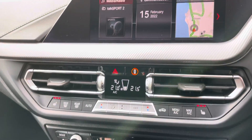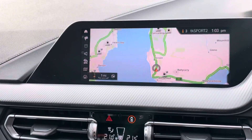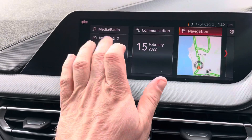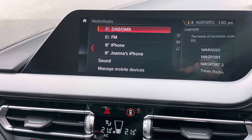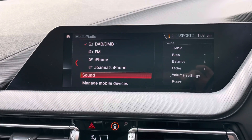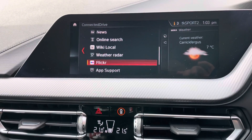Dual zone climate control and this absolutely stunning touchscreen. There are lots of media options, sat nav built in, and a display for your front and rear parking sensors. It takes you through to your digital radio, and of course you've got lots of other media plugins including Bluetooth and USB, which is compatible with smartphone apps including Spotify and BMW Connected, giving you weather updates and lots more built in.